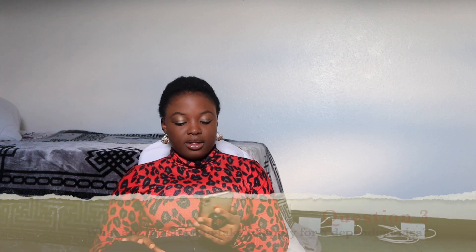What are the steps to take to get a dependent visa? I'm going to divide this into two stages: the preliminary stage and the final stage. In the preliminary stage, you have to get two things ready. Number one: you have to get your passport ready. You need a passport to travel out of the country. Things have changed with the current administration so it takes a while, but as soon as you get your passport that is sorted out.